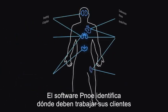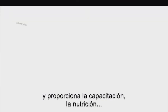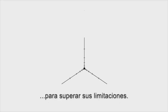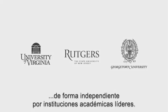The Pnoe software then identifies where your clients need to work on and provides the most personalized training, nutrition, and recovery insights science can offer to overcome their limitations. All this with clinical precision that has been independently validated by leading academic institutions.